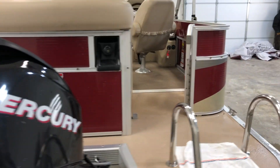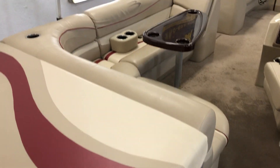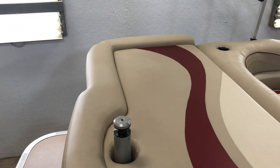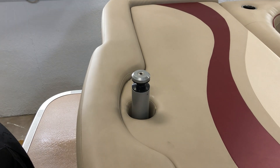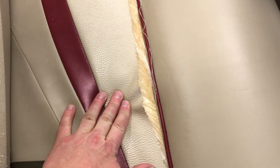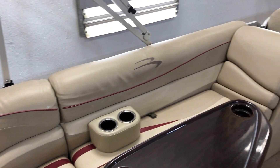Has vinyl flooring in the aft. This boat has your traditional L-shaped seating with a really nice big sun pad. Telescoping ski-tow pole. Tremendous amount of storage in this rear storage area. One little rip here in the seat, but the rest of the vinyl throughout the pontoon is in really good condition.